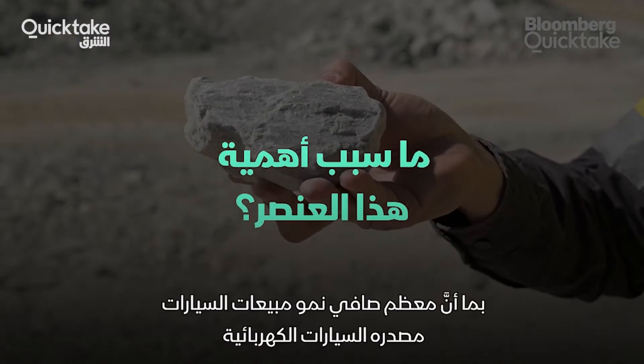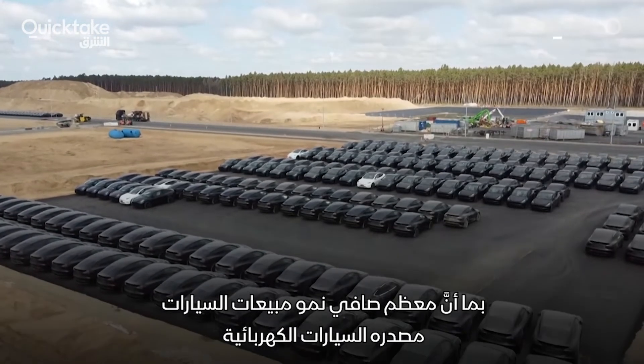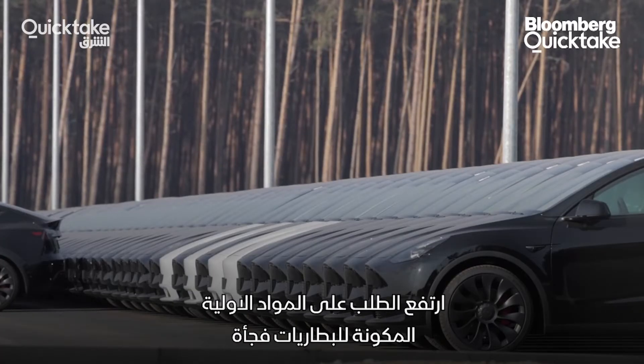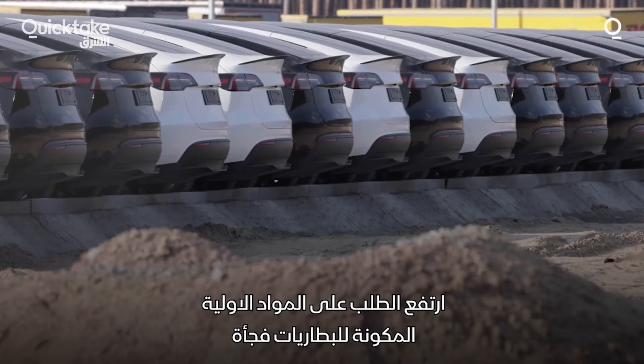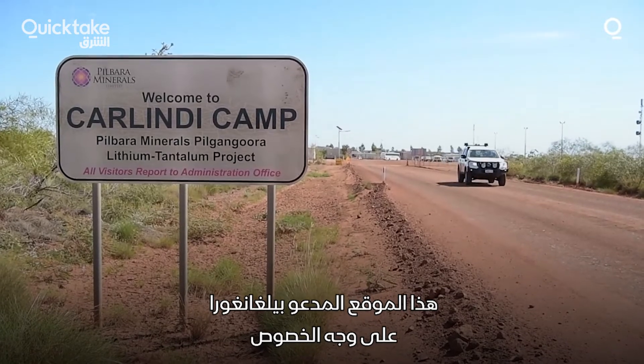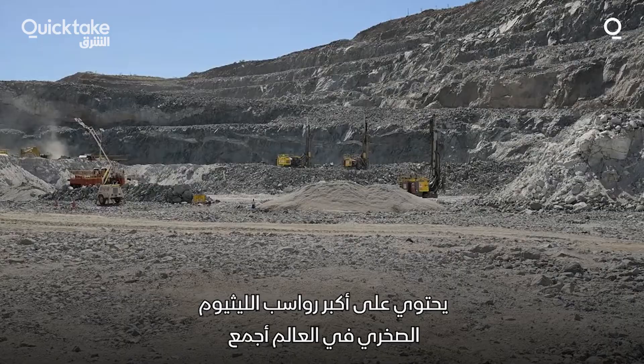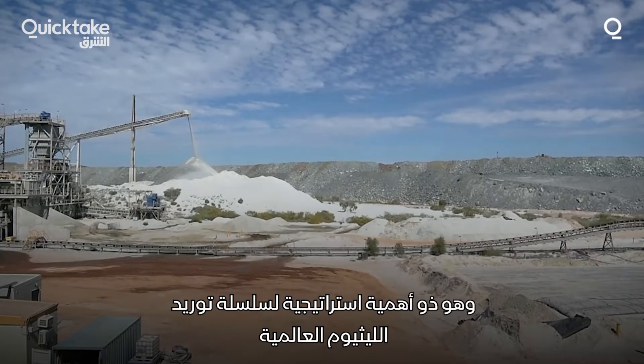Why is it so important? Well, with all net growth in car sales last year coming from electric vehicles, demand for the raw materials in batteries has ramped up suddenly. This particular site, the Pilgangora ore body, is one of the largest hard rock lithium deposits in the world and is considered strategically important within the global lithium supply chain.